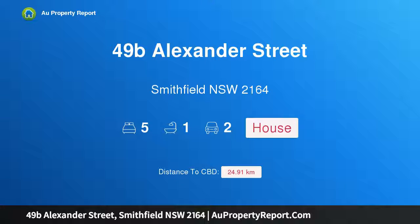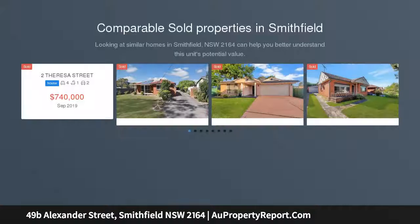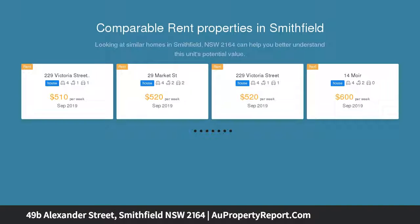I am glad to introduce property 49B Alexander Street, Swiftfield, New South Wales 2164. Five bedroom and home business combination. Five bedroom two-story home, full brick downstairs and brick veneer upstairs. Formal lounge, tiled combined kitchen and living, two full bathrooms.